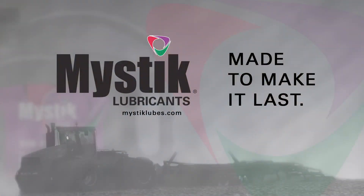Max's Tractor Shed is brought to you by Mystic Lubricants. Mystic Lubricants are made to make it last.